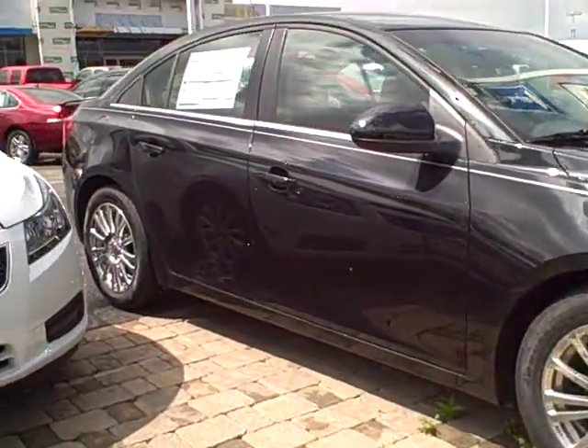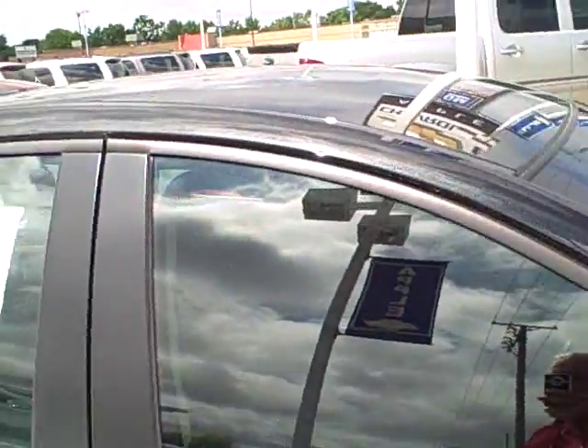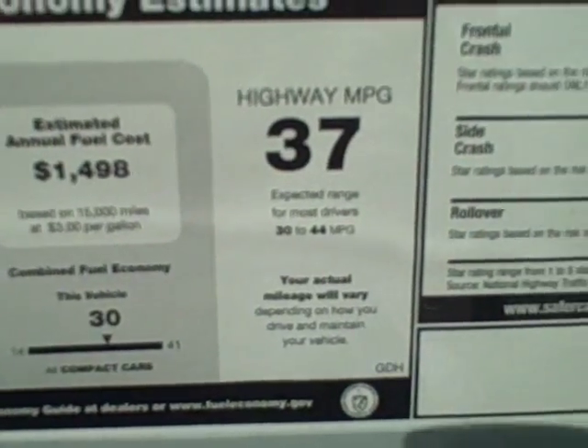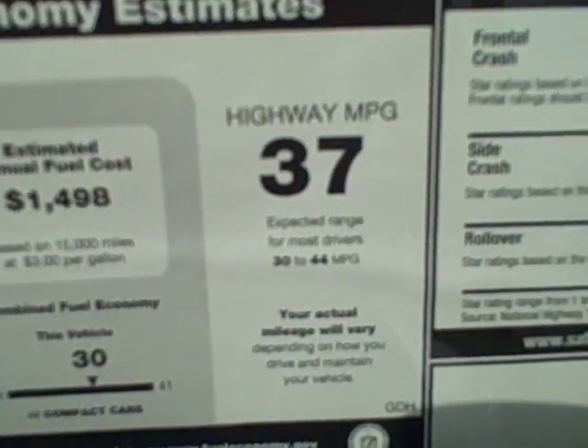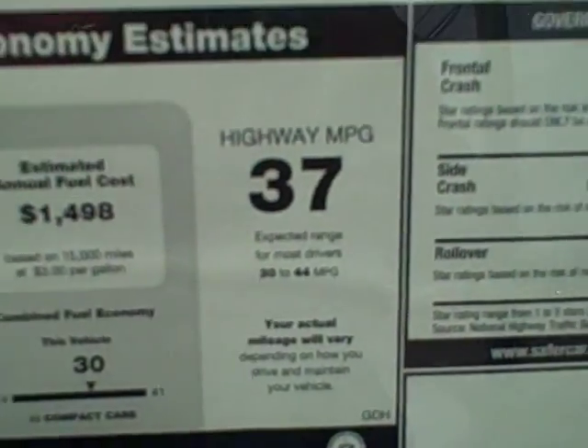The gas mileage of this car is unbelievable. You can get as high as 44 miles to the gallon. You can see a 37 on the display — if you look below that, it'll go from 30 to 44 miles to the gallon.